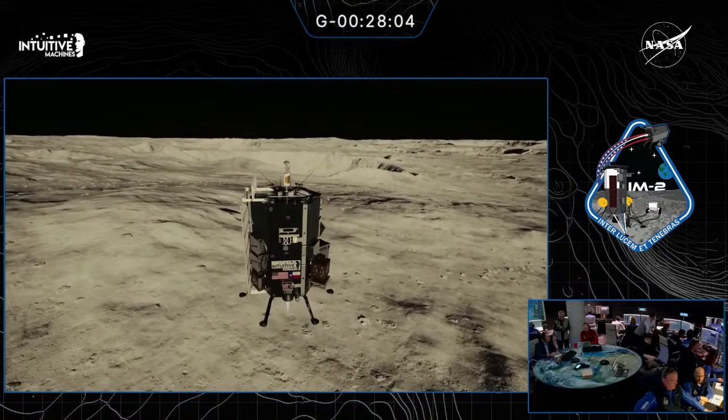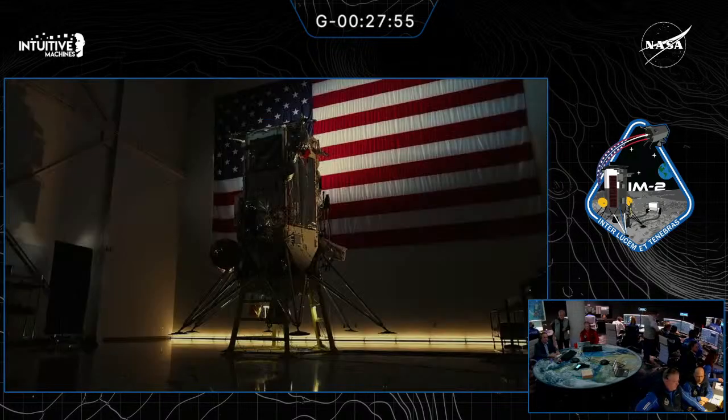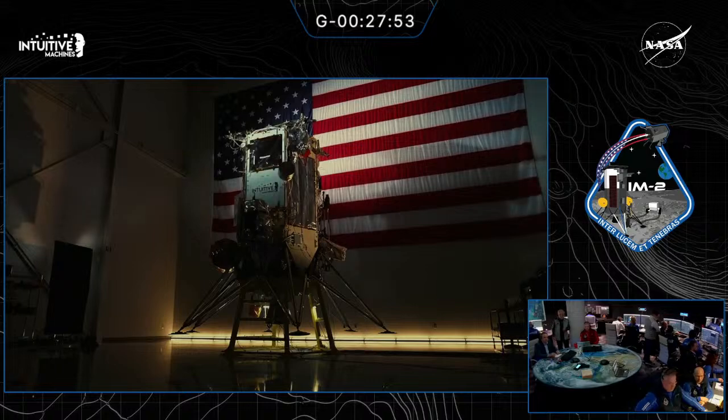Working with NASA's Space Technology Mission Directorate, Nokia plans to test the first cellular network on the Moon. Success will have implications far beyond this important mission. In addition to the NASA payloads and tipping point initiatives, Lunar Outpost has another mission objective.